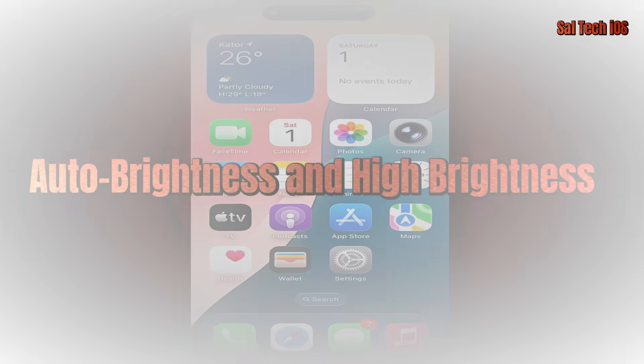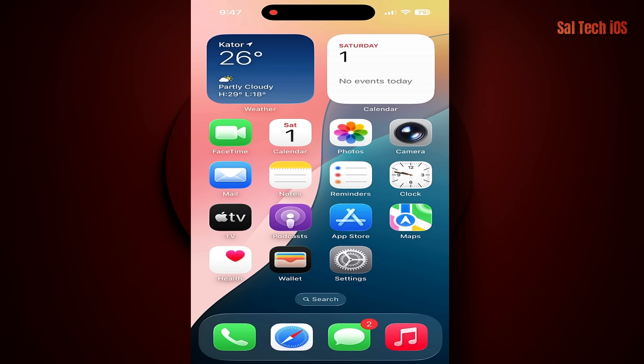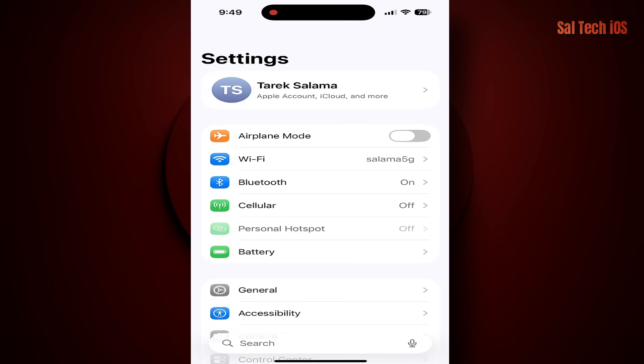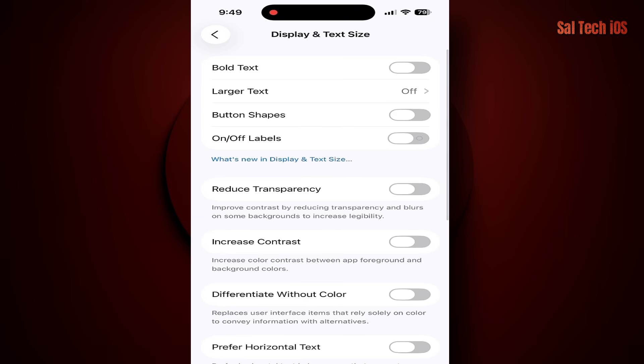3. Auto Brightness and High Brightness. Many people leave auto brightness on, which causes the screen to constantly adjust its lighting and waste extra power. Solution: go to Settings > Accessibility > Display and Text Size, then disable Auto Brightness.